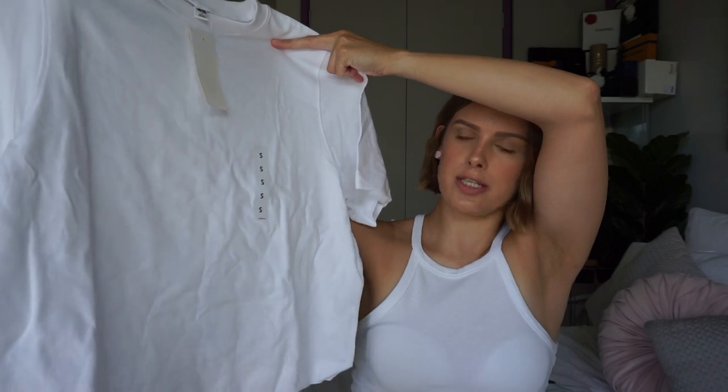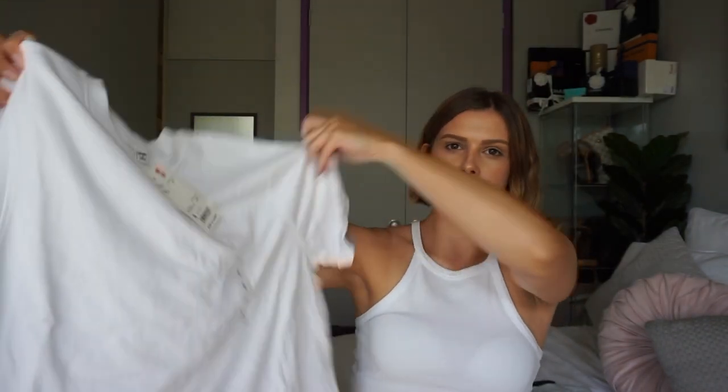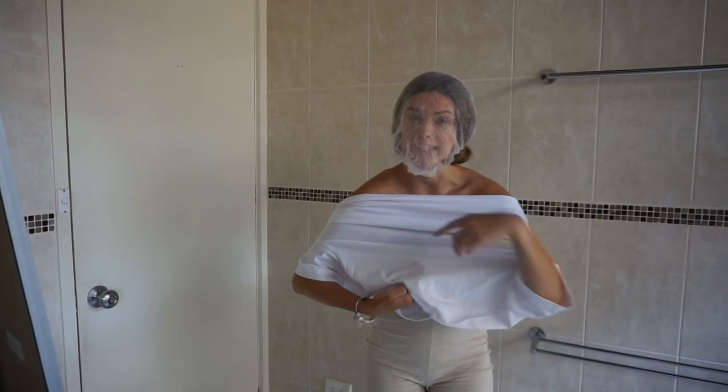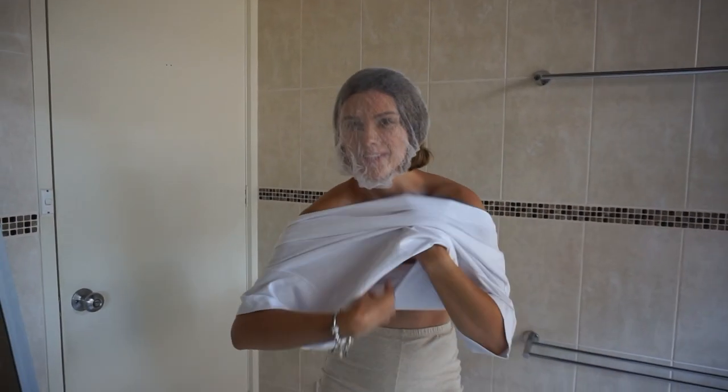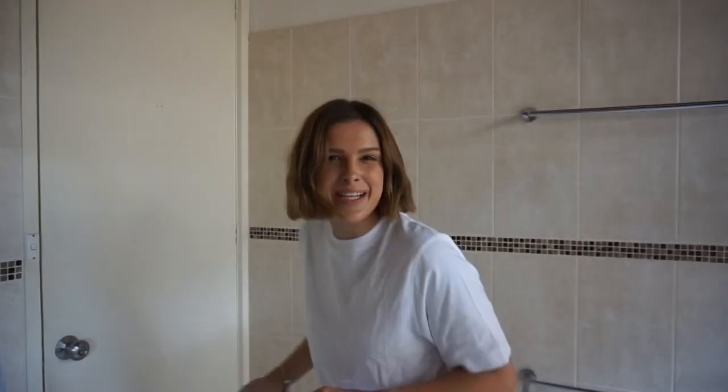From Uniqlo, I just got two things. I got this nice basic t-shirt and this one was $14.90. Pro tip: if you don't want to get makeup on all of your clothes, put a hairnet over your face — it protects your clothes from getting makeup on.